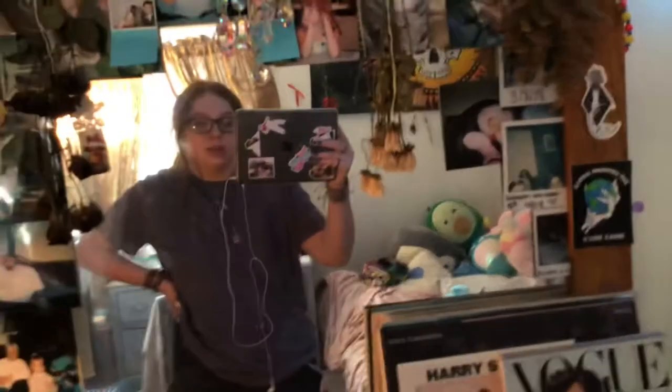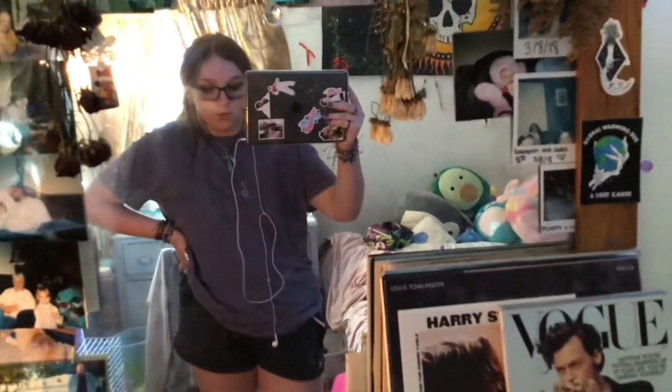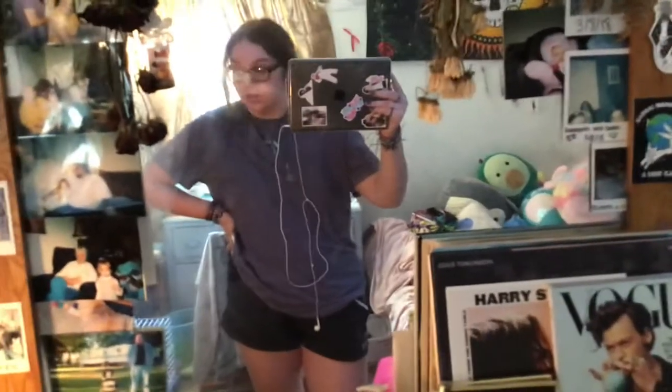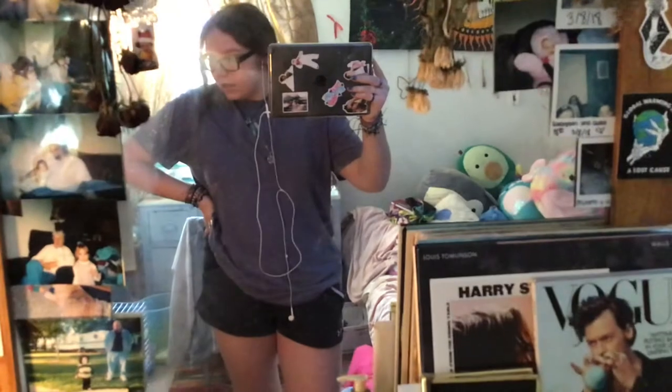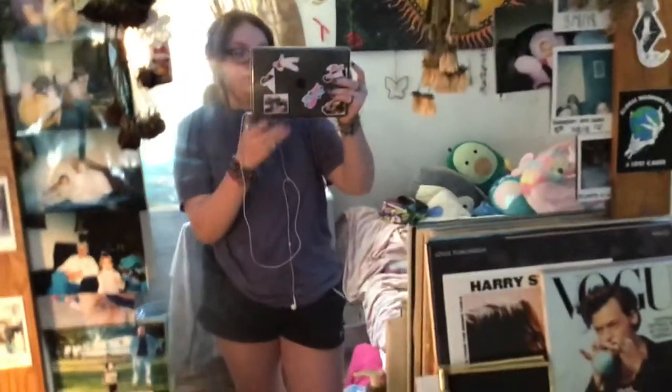Hello and welcome back, or welcome to my channel. For today's video I decided I'm going to do a room tour walkthrough because I got my room looking how I want it to look. I also want to do a disclaimer — kind of just like a warning.